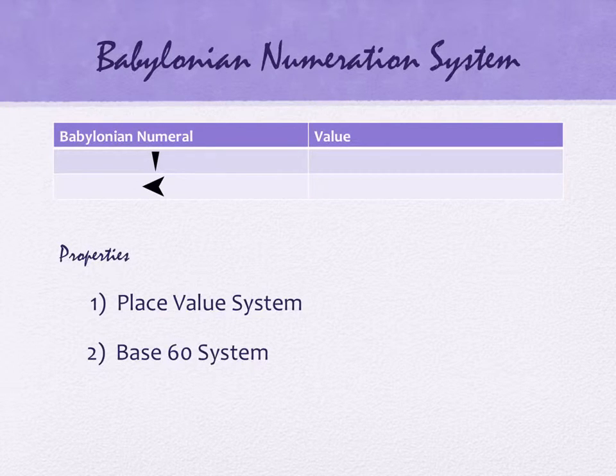The Babylonians have exactly two numerals: one that looks like a triangle, and one that looks something like an arrow. The triangle-looking shape has the value of one. The arrow-looking shape has the value of ten. In their number system, they have a place value system kind of like us, but it's not base 10 — it's base 60.